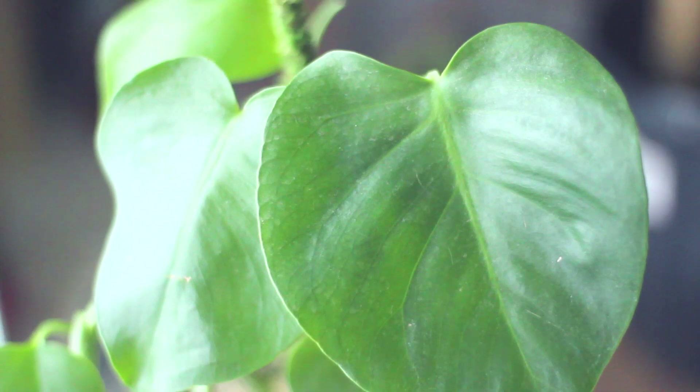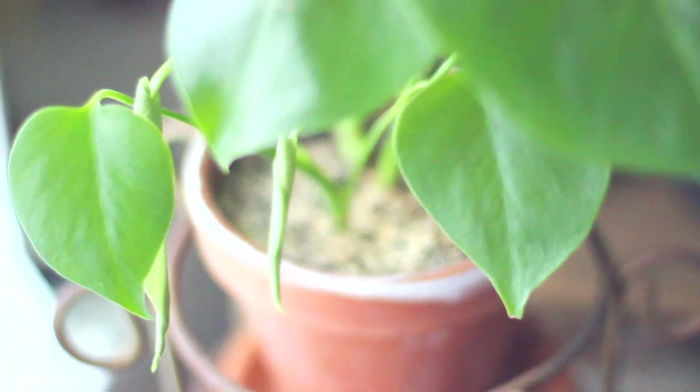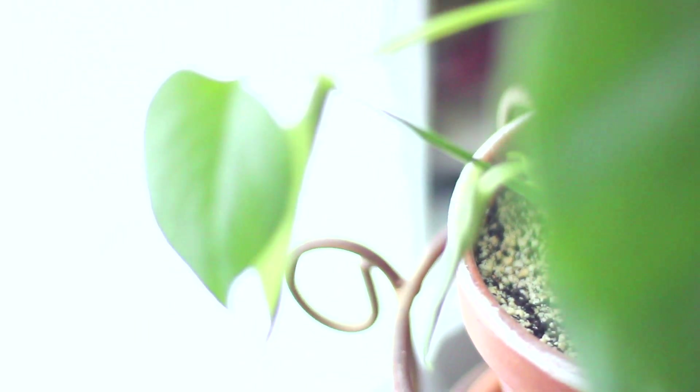My other baby monstera is doing really good as well. It wasn't growing for me for a long time, but when I really looked at it on watering day I could see two new leaves coming in — they're little rolls right now. I honestly think I just didn't have it in the correct lighting previously, and that's why a lot of its leaves had fallen off before. I'm just excited it's back and starting to grow again.